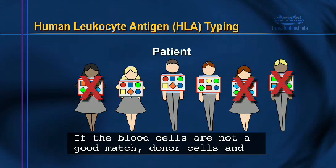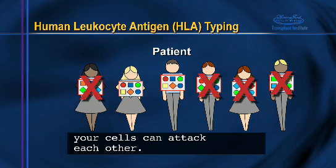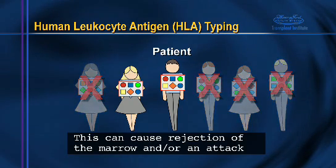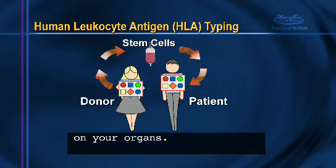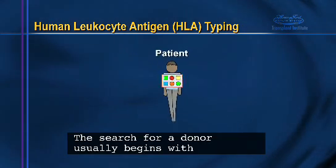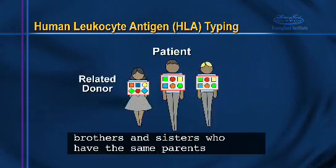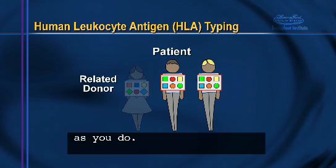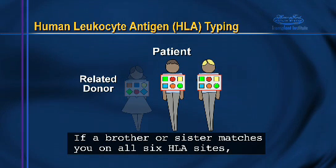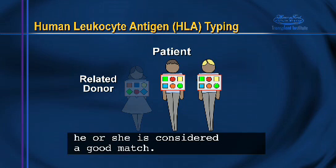If the blood cells are not a good match, donor cells and your cells can attack each other. This can cause rejection of the marrow and or an attack on your organs. The search for a donor usually begins with brothers and sisters who have the same parents as you do. If a brother or sister matches you on all six HLA sites, he or she is considered a good match.